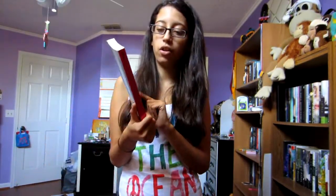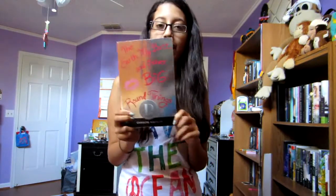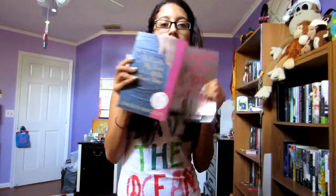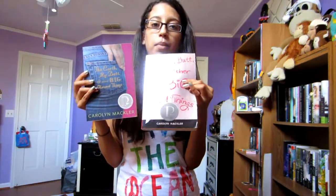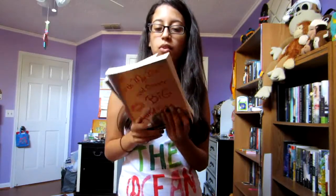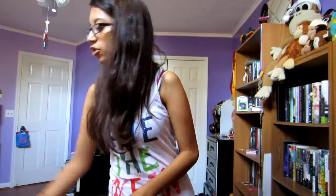I also got The Earth, My Butt, and Other Big Round Things by Carolyn Mackler. I already read this one but I like this cover better — it's really shiny — so now I have two copies of this great book. I love this book so much, it's a great author.